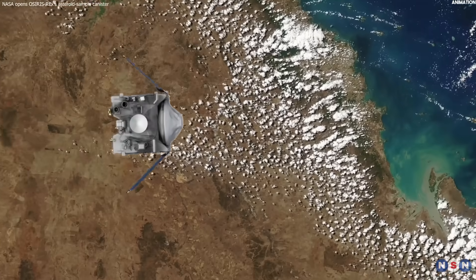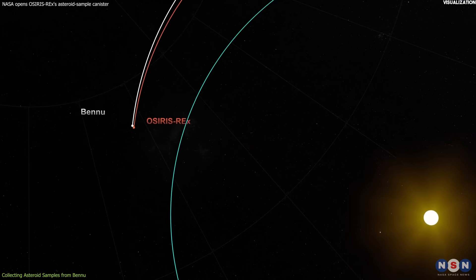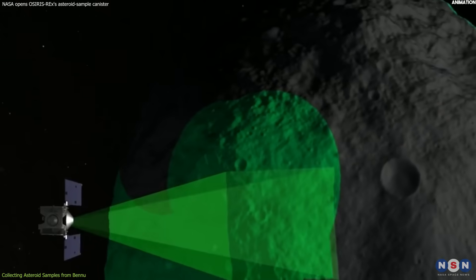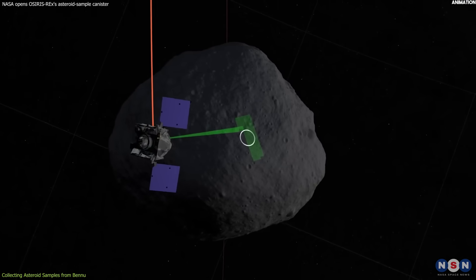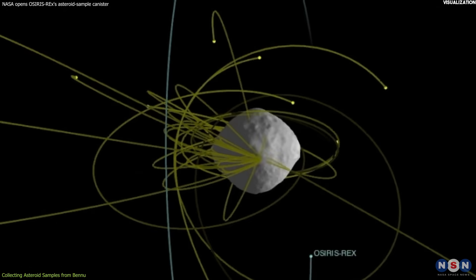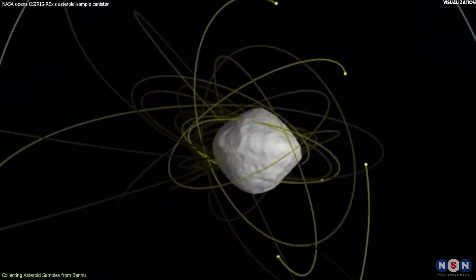OSIRIS-REx's journey to Bennu was not easy. It took four years and two billion kilometers to reach the asteroid in 2018. Once there, the spacecraft had to map Bennu's shape, surface features, gravity, and composition using its cameras, spectrometers, laser altimeter, and radio science instrument. It also had to dodge Bennu's frequent ejection of rocks and dust, which posed a hazard to the spacecraft.